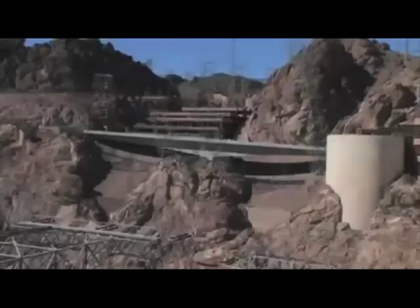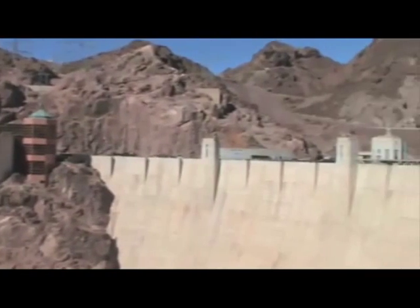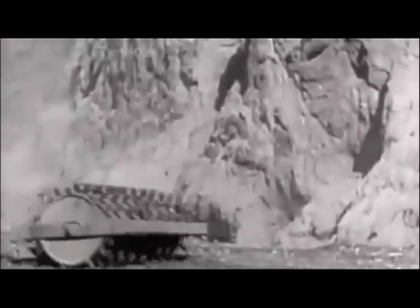Hoover Dam's average electricity generation is 4.2 TWH per year. In 1940, the Hoover Dam produced its minimum electricity output of 2.648 TWH. In 1984, the Hoover Dam produced its maximum electricity output of 10.348 TWH.